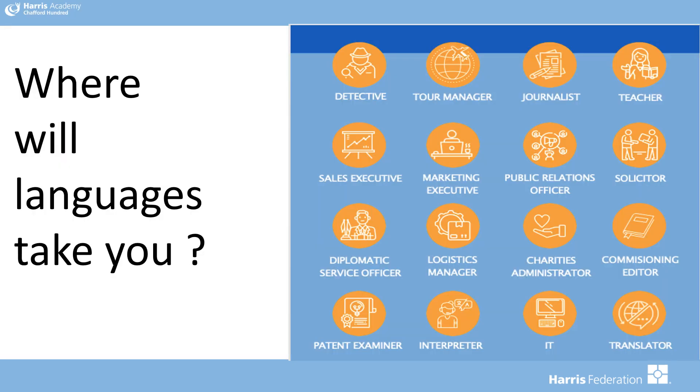As mentioned, you can combine studying languages with a degree, which can lead you to many different career paths and more.